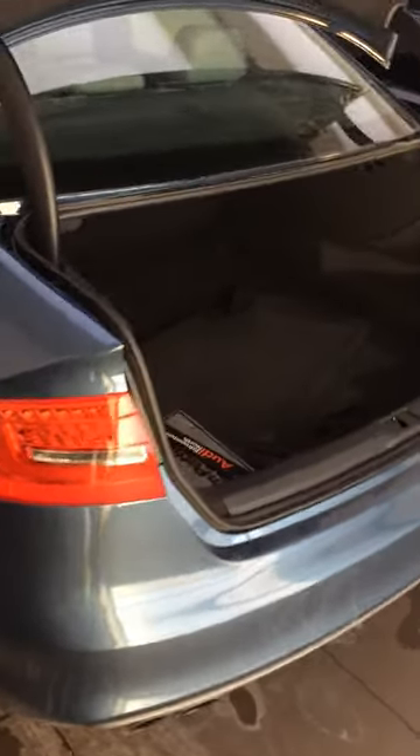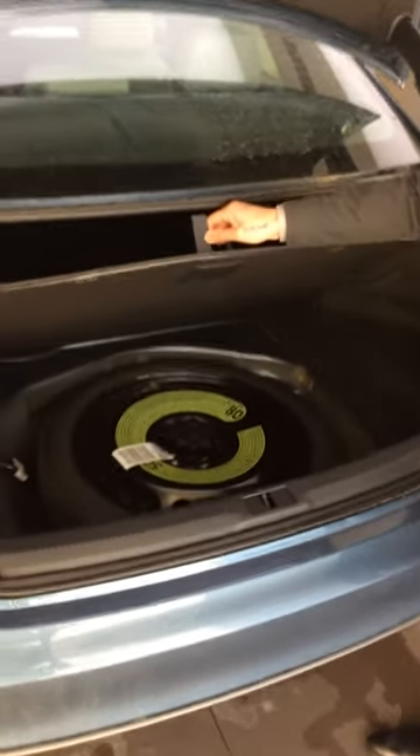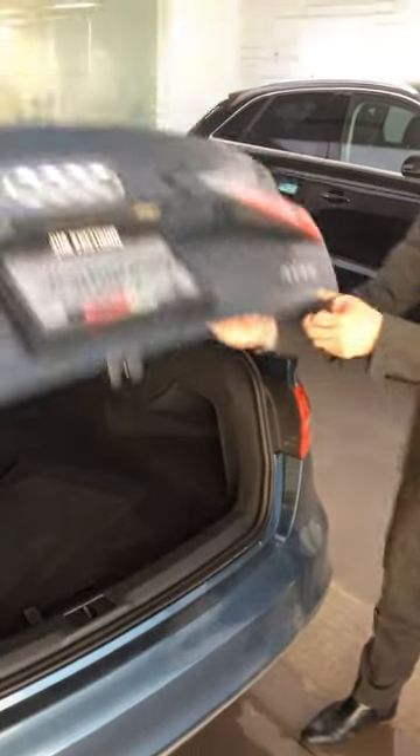As you open the trunk here, you get a large sedan-size, class-leading cargo capacity in the back, as well as an additional full-size spare tire still in the vehicle — so you're not running on run-flats. Let's close up the trunk here.